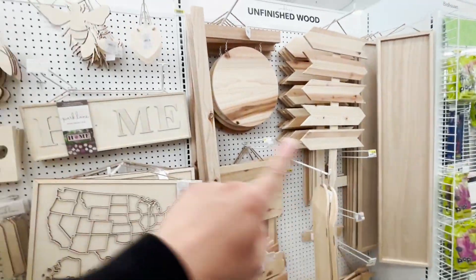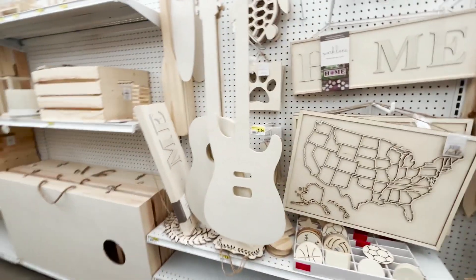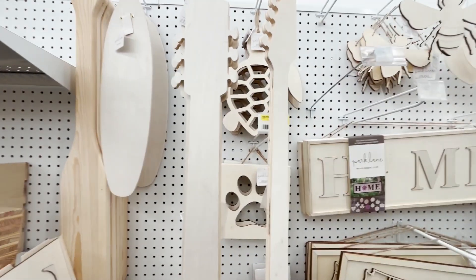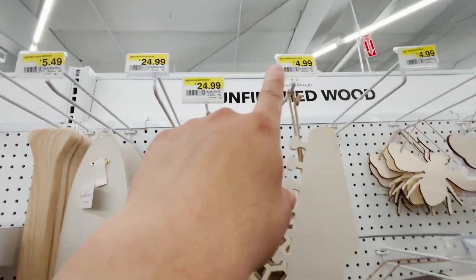They also have stuff like this so you can customize it — like if you have an animatronic and you want to add a guitar, you can paint this. I think it's $24.